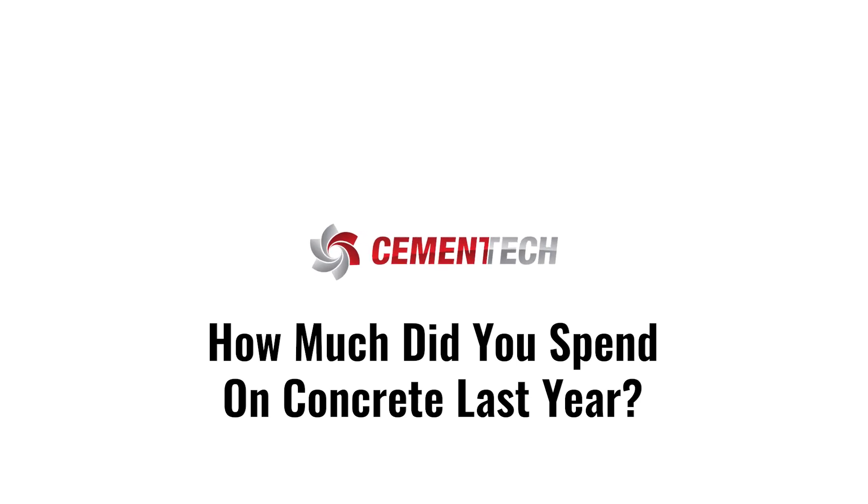How much money did you spend on concrete last year? Hi, I'm Colin Robinson, Product Manager at Cement Tech.